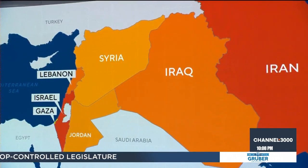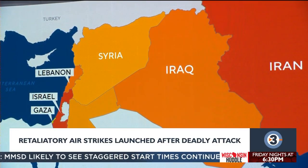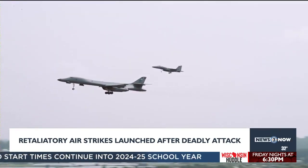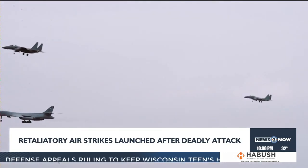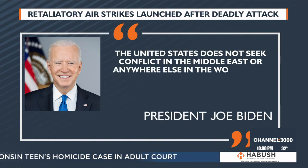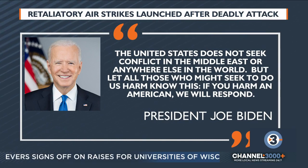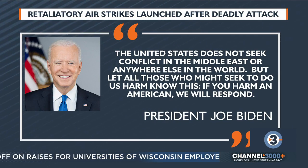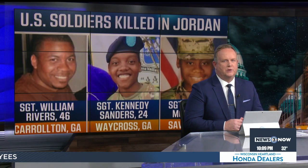Today the U.S. started retaliatory airstrikes on Iranian-backed targets in Iraq and Syria, in response to the drone strike last weekend that killed three U.S. service members in Jordan. President Biden ordered those strikes on about half a dozen locations involving B-1 bombers. In a White House statement, President Biden said in part: 'Our response began today. It will continue at times and places of our choosing. The United States does not seek conflict in the Middle East or anywhere else in the world — but let all those who might seek to do us harm know this: if you harm an American, we will respond.'